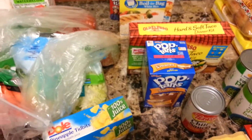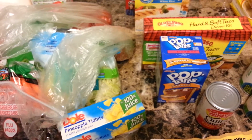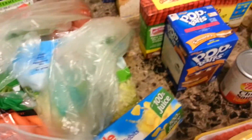This week for dinner we are having groovy steak with broccoli and rice and rolls, chicken veggie soup, hot dogs with potato chips, and we are going to have tacos — the Old El Paso tacos. So that's what's for dinner this week.